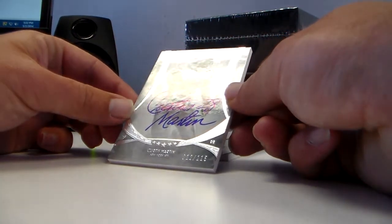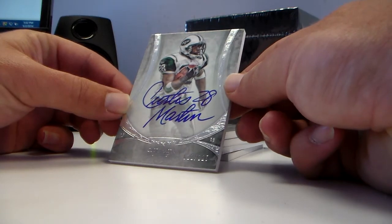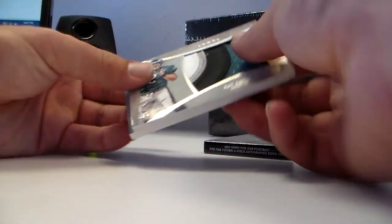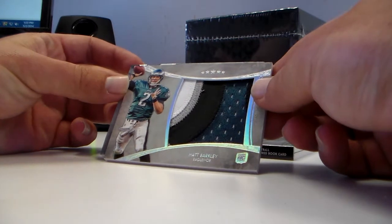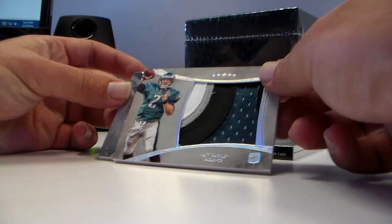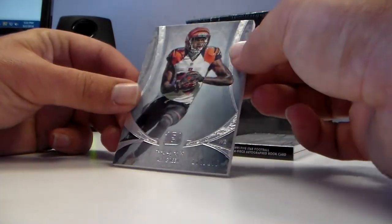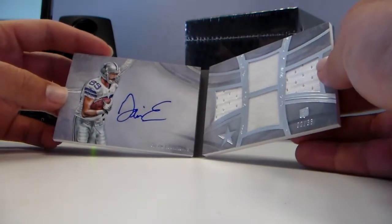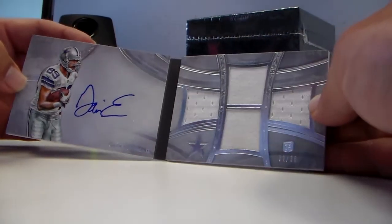Curtis Martin 12 out of 115 auto — big pull. Matt Barkley jumbo patch five out of five, four colors. AJ Green base out of 208. Book card is Gavin Escobar, tight end for Dallas, two out of 38.